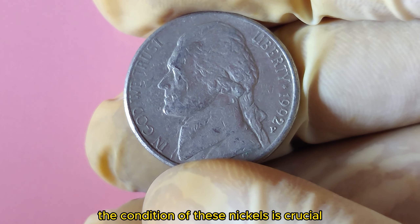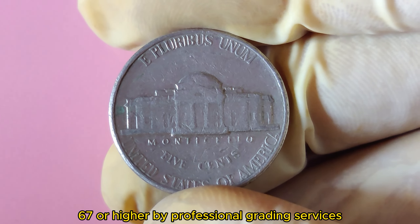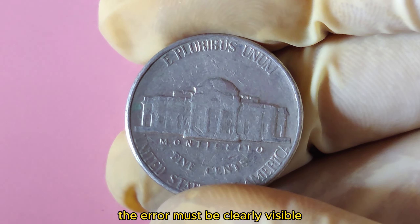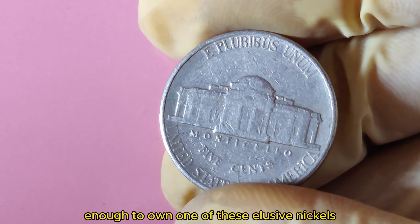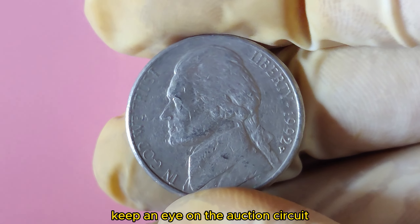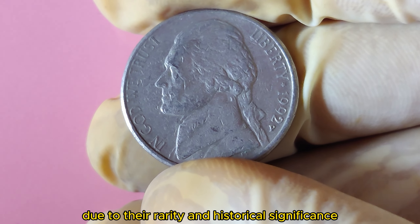The condition of these nickels is crucial. Coins in mint condition, often graded as MS67 or higher by professional grading services, fetch the highest prices. The error must be clearly visible, and the coin must be free from other imperfections. If you're lucky enough to own one of these elusive nickels, keep an eye on the auction circuit. Prices can fluctuate, but the value remains high due to their rarity and historical significance.